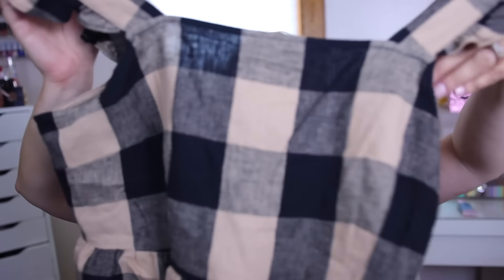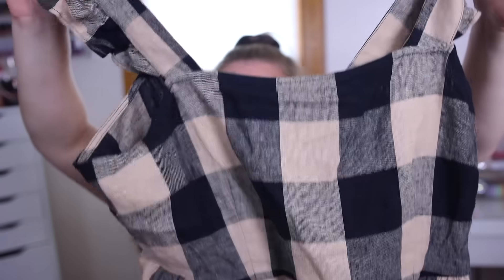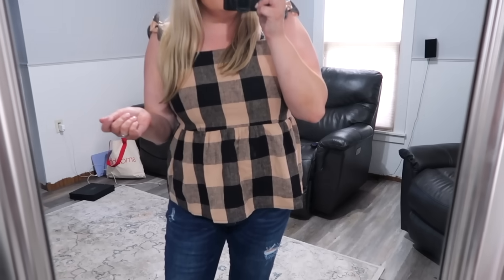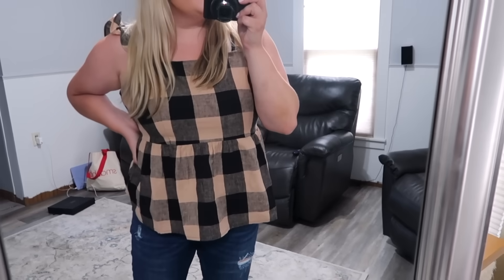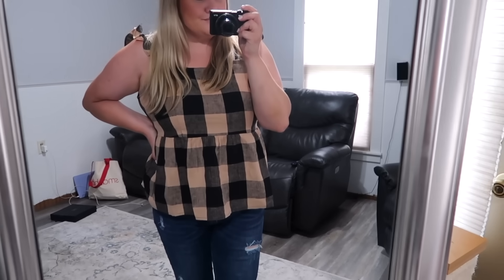I also grabbed this tank top which is really similar to what I have on, but I like this one a lot for fall — it's a checkered beige and black top. I love this print for fall; it reminds me of Burberry or just very 90s. I grabbed a large in this one — it's not as stretchy so hopefully it fits okay. It has a stretchy back. This one didn't have a tag on it so they had to look it up — it's by a brand called Who What Wear, which I had never seen before.